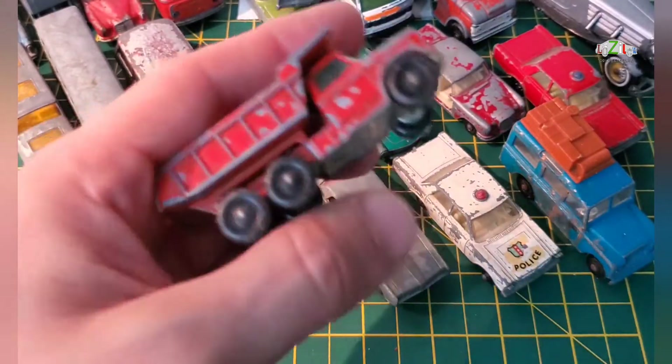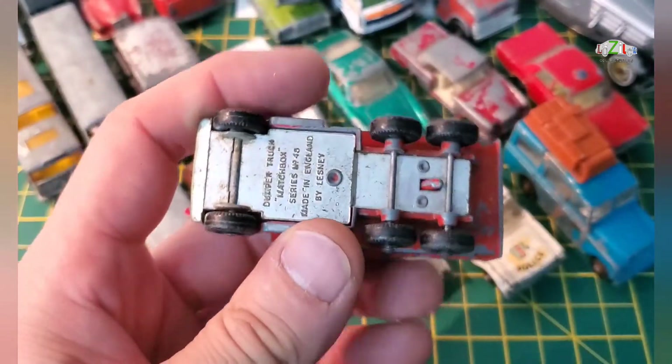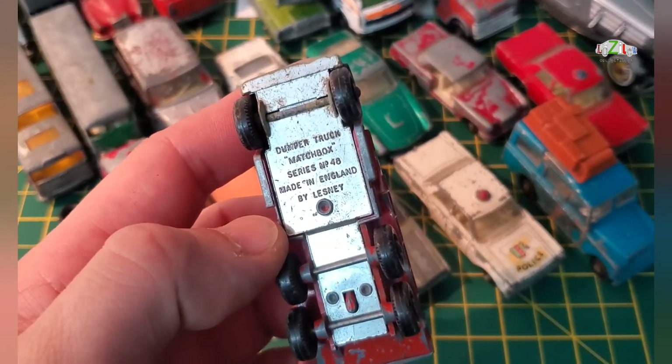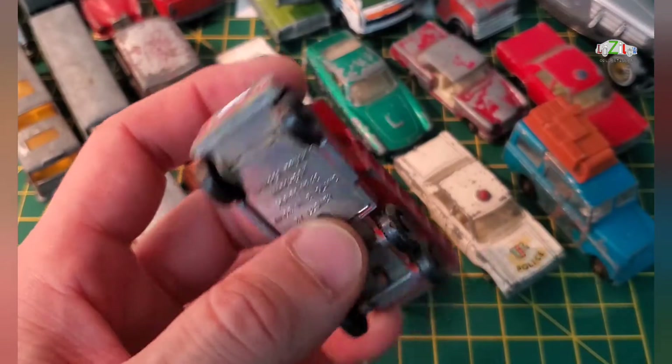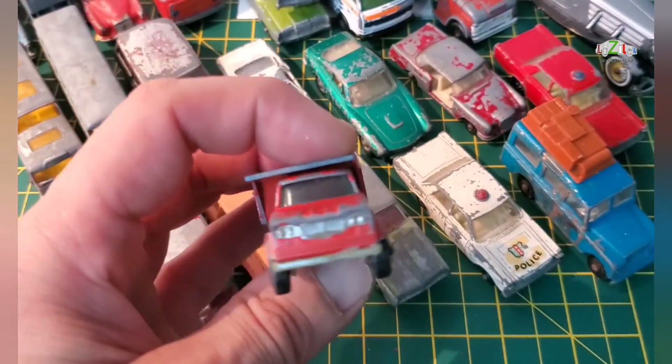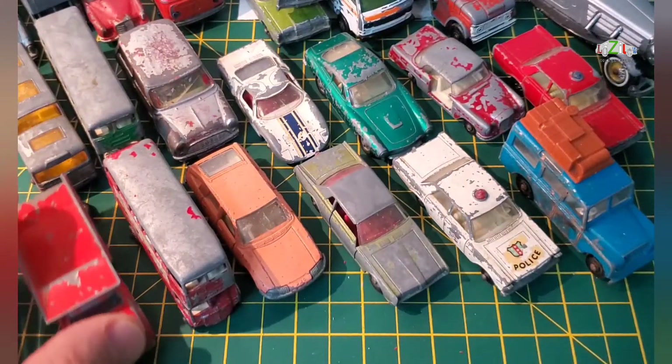I only have a few left. This is a regular wheel lorry — a dumper truck, Matchbox series number 48 by Lesney. I've done one of these before, so I will decide if I will do that or not.